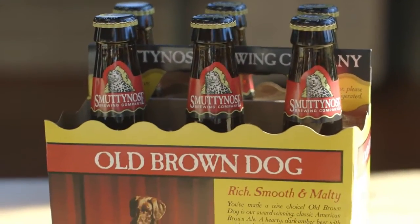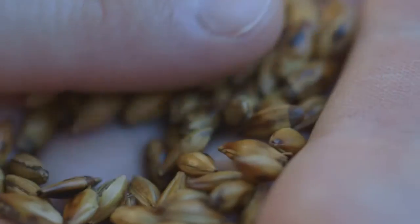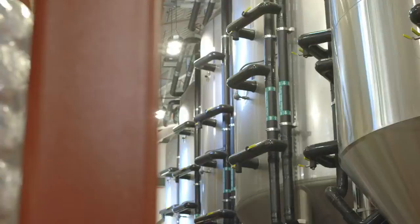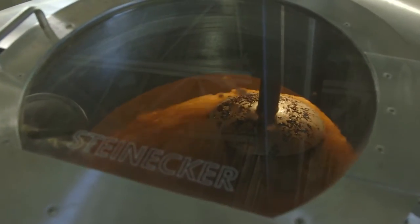Brewing in itself is a great confluence of art and science and technology. It's one of the things that really appeals to me about being in the brewing business.